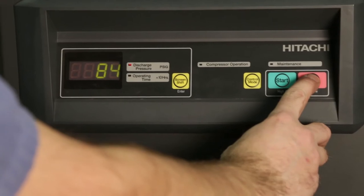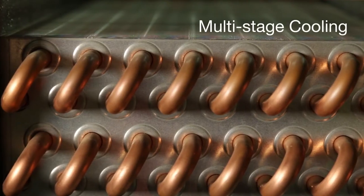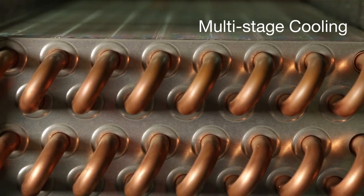Standard pressure control, or P mode, is easily switched over with the press of a button. A multi-stage cooling system then ensures stable discharge temperatures.